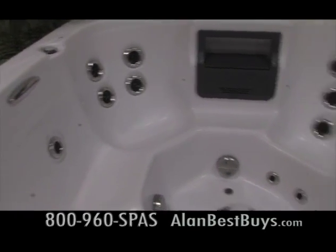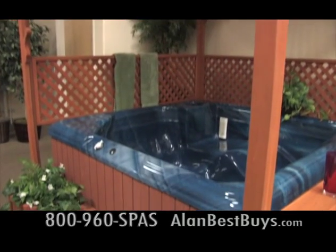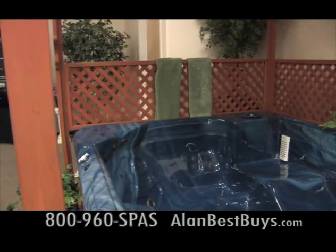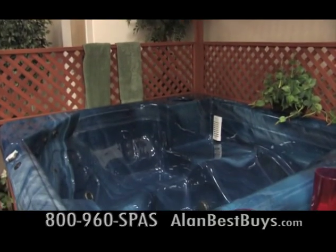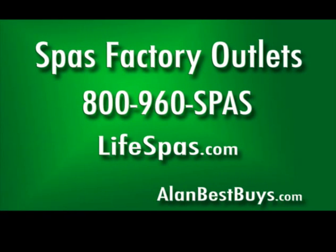Spas Factory Outlets specializes in custom orders. There's a spa and gazebo package — you get our full-size six-seater spa with the gazebo. It's $32.50, worth $75.95, so it's more than half off. Call for an appointment: 800-960-SPAS. Lifespas.com.